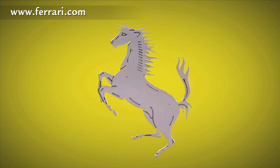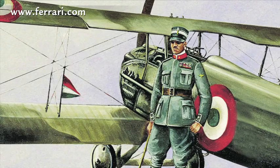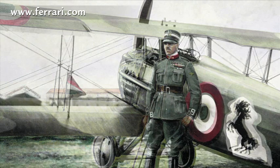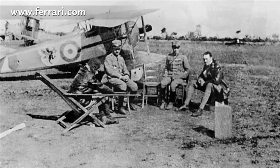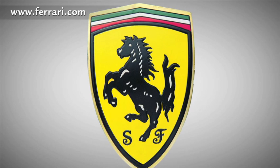The black prancing horse on a yellow background has a detailed and fascinating story that Enzo Ferrari told just once. The horse was painted on the fuselage of the fighter plane of Francesco Baracca, a heroic airman of the First World War. In 1923, I met Count Enrico Baracca, the hero's father, and then his mother, Countess Paulina, who said to me one day: 'Ferrari, put my son's prancing horse on your cars, it will bring you good luck.' The horse was, and still is, black, and I added the canary yellow background, which is the colour of Modena.